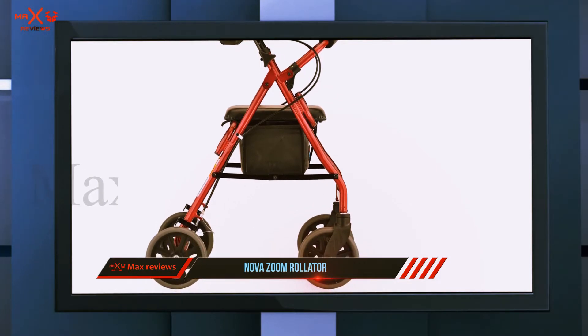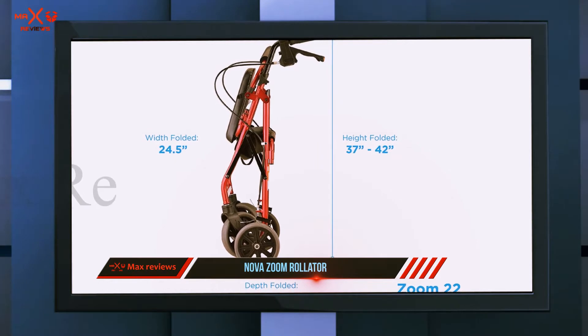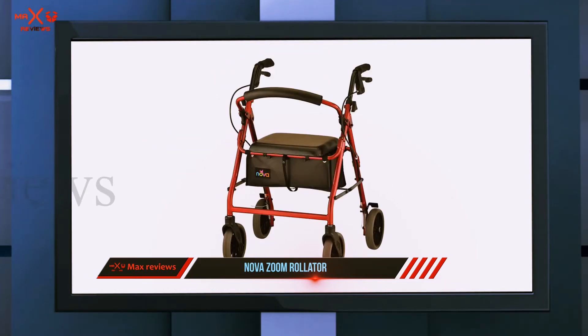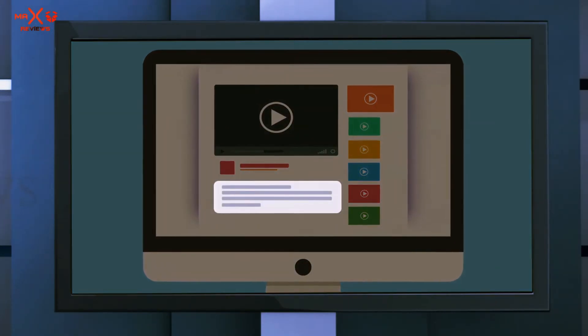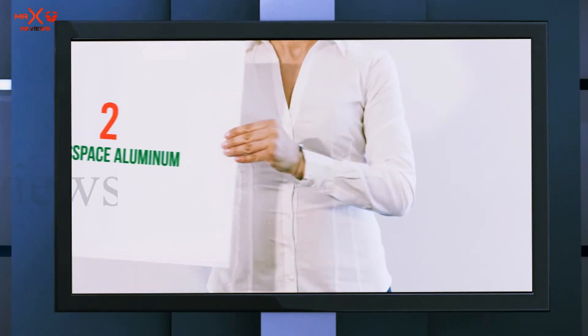When folded, this makes transport in and out of a vehicle worry-free. We also like the two-inch ultra-padded seat for maximum comfort. There's a roomy storage pouch under the seat that also has a smaller interior pocket to help organize valuables and smaller items. Check out the description for more information and the latest price.